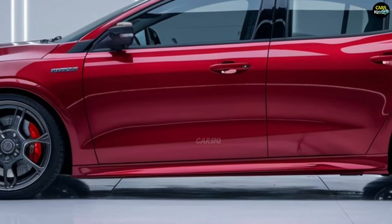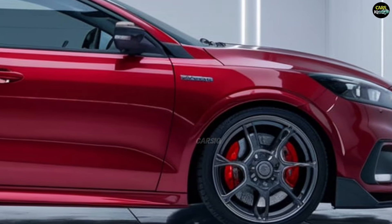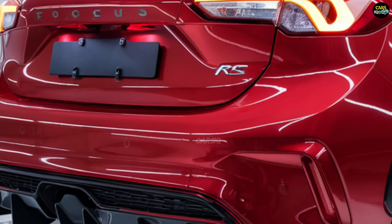The car also features a new electronic differential, improving cornering stability and agility at high speeds. The Focus RS promises impressive acceleration and precise handling, making it a thrill to drive on both the track and the road.